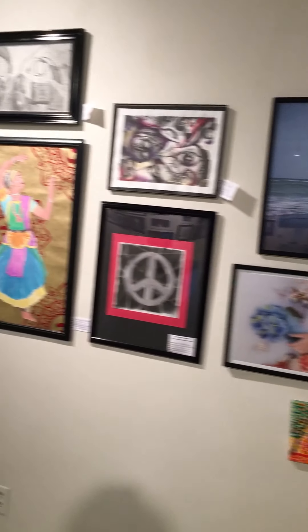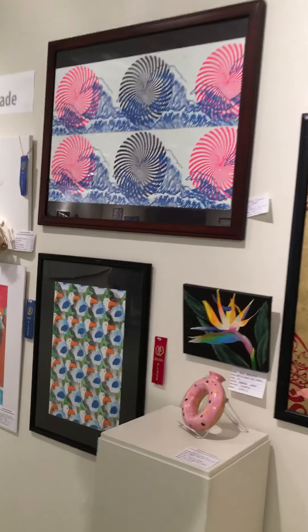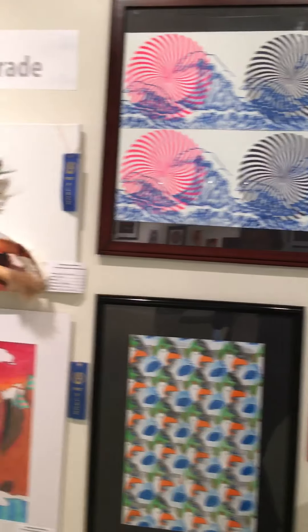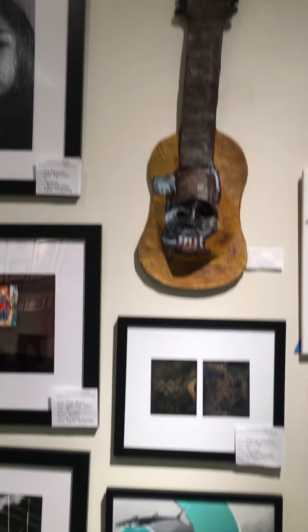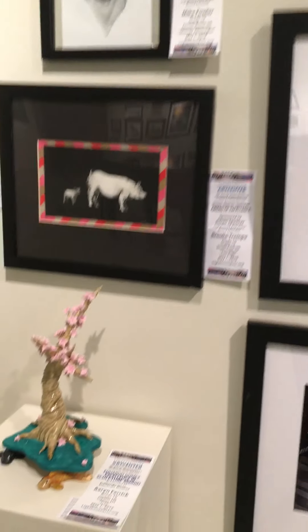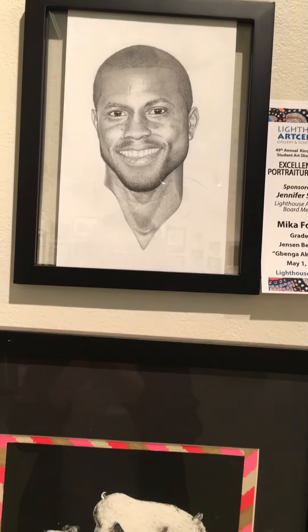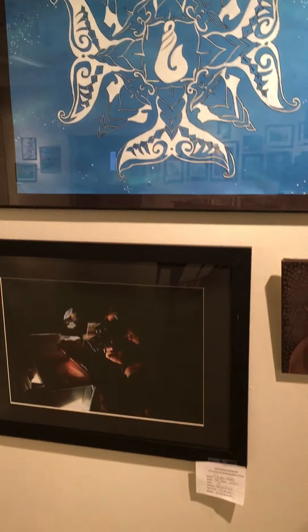We're moving here to the 10th grade, and you'll see a really wide variety of exceptional talent. Isn't it beautiful? Look at this. I mean, I can go on and on, but the video would be four hours long if I did. You'd grow tired of me before you grow tired of the artwork.